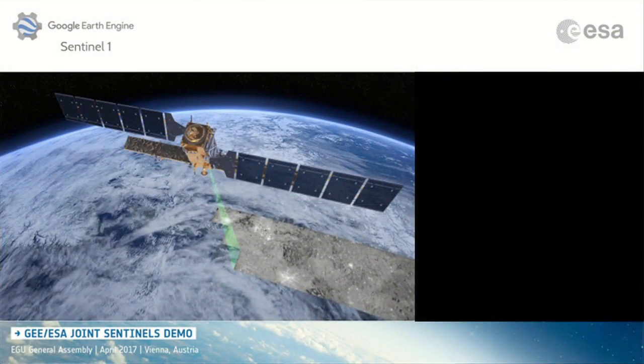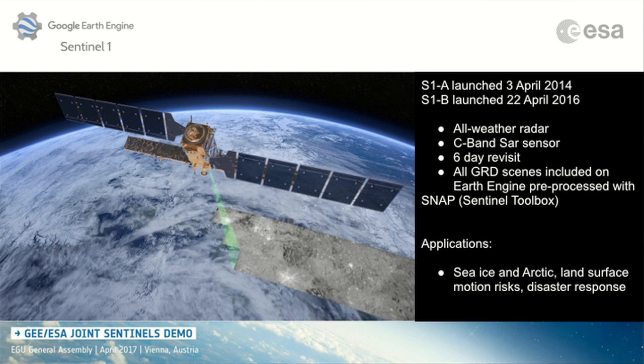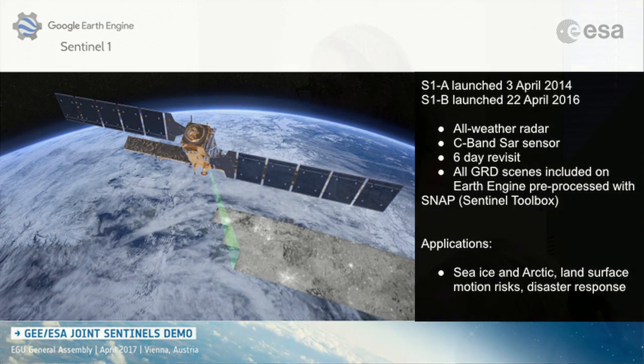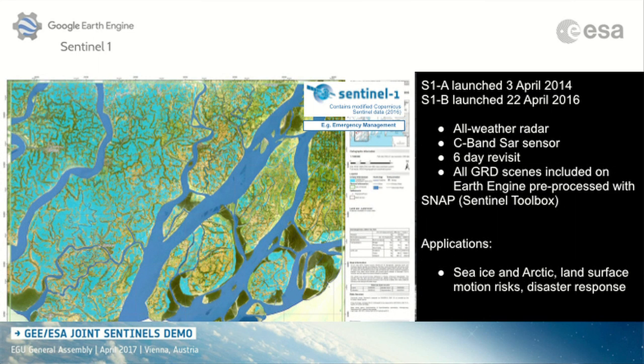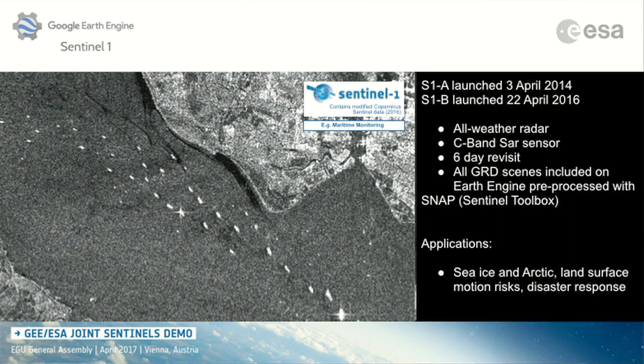Sentinel-1 is an all-weather satellite. It has a C-band sensor, so clouds are no problem. It is very much used for sea ice and Arctic monitoring, land surface motion risks, disaster response, and also to prevent flood risks. It's actually my favorite Sentinel from the Copernicus family.